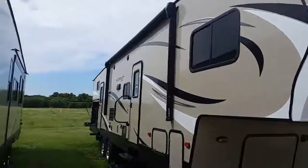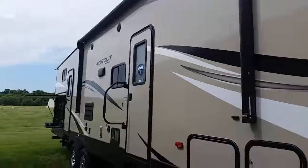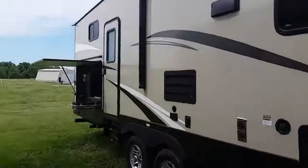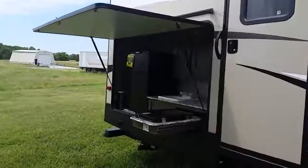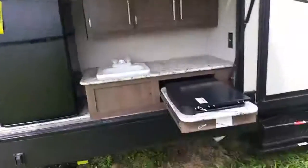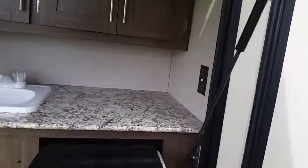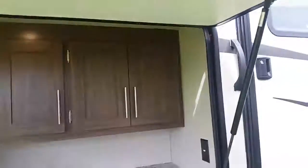This is the Hideout 308, a nice little camper. It has an outside kitchen and a nice little sit-up area, perfect for these cool days. All in all, it's really nice.